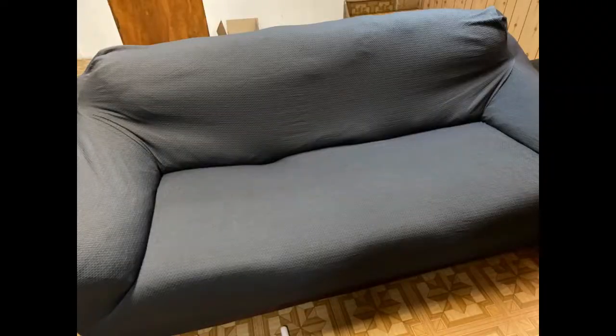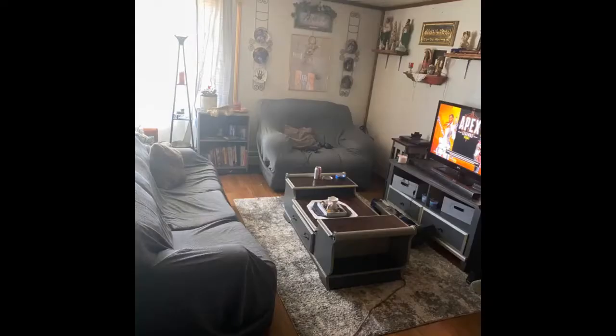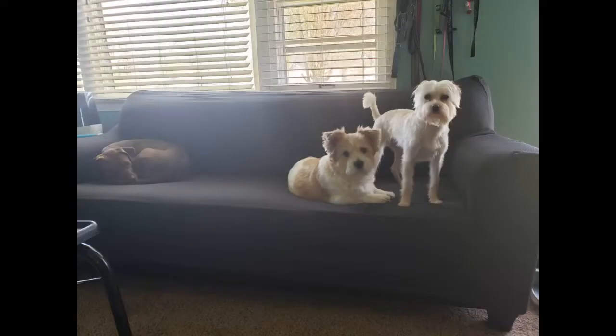I bought a sofa cover to give my neutral colored, partially furnished, plain looking living room some zest. Although this is only one color without pattern, it does provide a splash of color to my apartment. I bought the large for my 3-cushion couch — it fits evenly. I was even able to tuck in the extra fabric under the back pillows. The cover could reach to cover my sofa's wooden legs, but I chose to keep them exposed. The cover has texture that is thick and comfy. I would recommend this sofa cover to my friends.